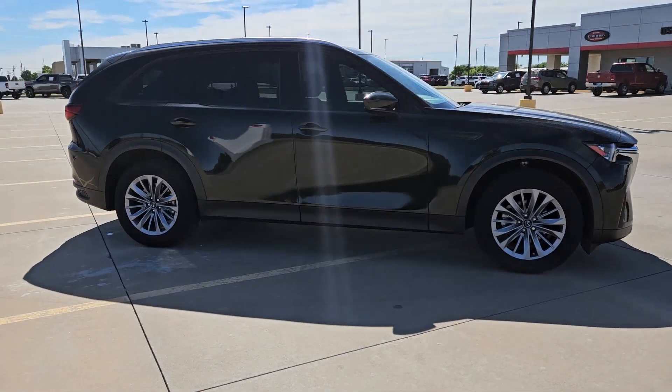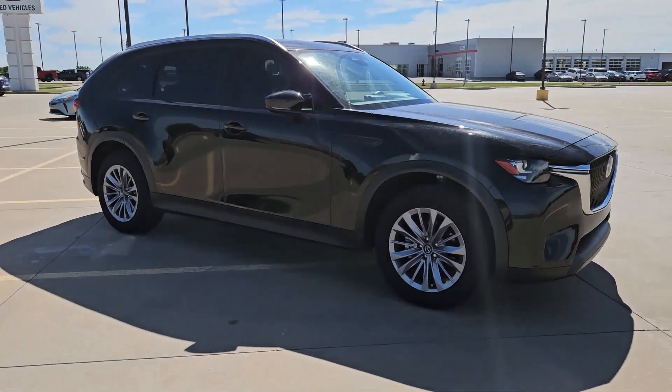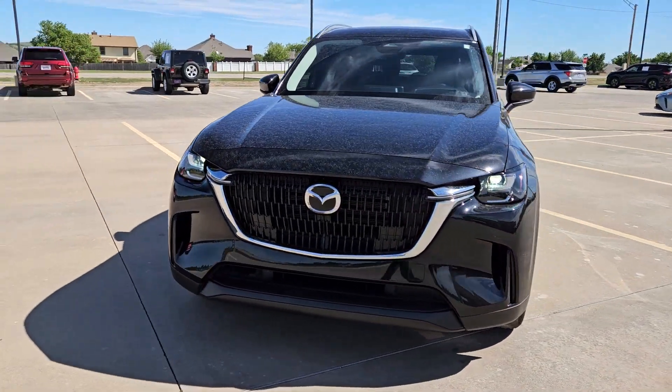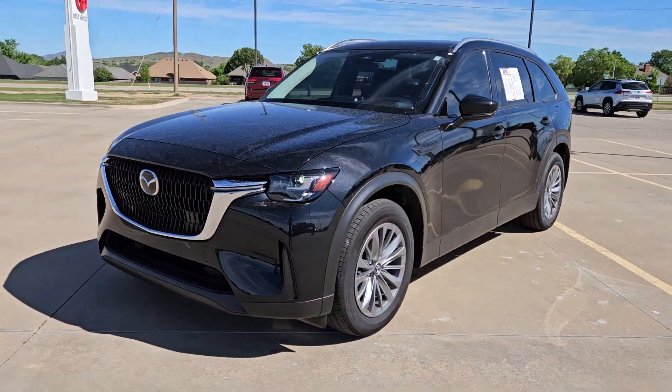With a spacious cabin equipped with premium amenities, pleasing driving manners, all-weather traction, and convenient versatility at your command, you're bound to make the most of every adventure.